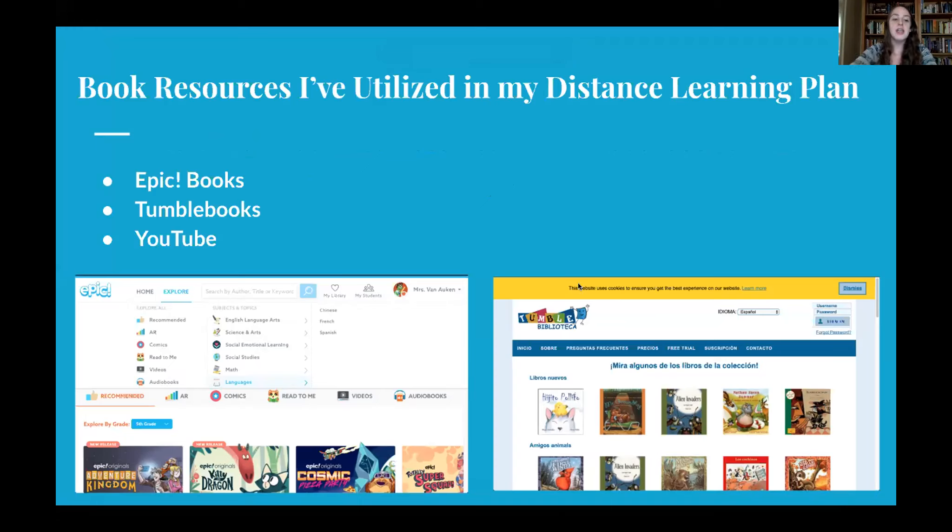With Epic Books, you can see in this picture, we have the Explore option. You can go down to Languages — there are four total including English: Chinese, French, Spanish, and English. All of my students have access to Epic. It is free as long as you make a teacher account. This is something that's very common and a lot of teachers already use.